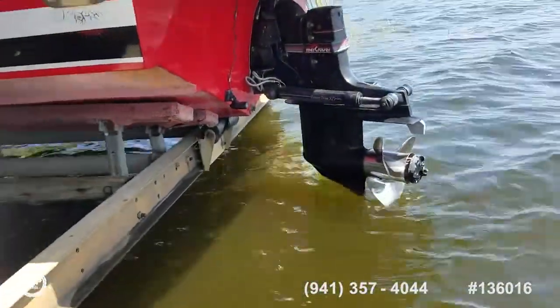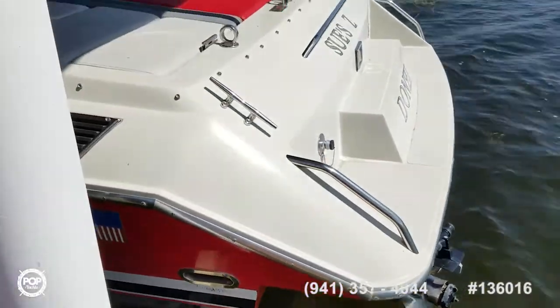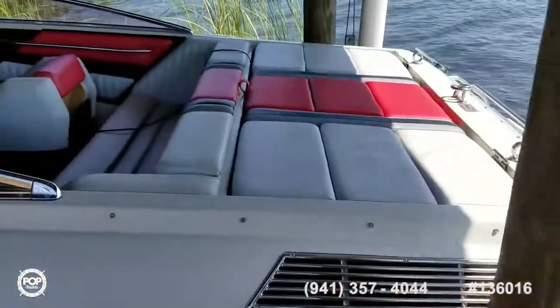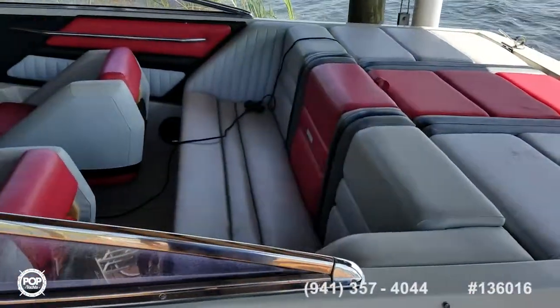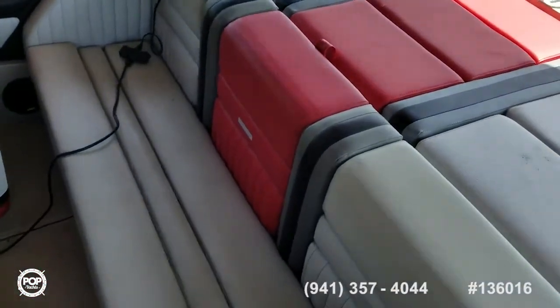Alpha One Powertrim XD outdrive with a stainless steel prop and integrated swim platform. Mechanical work has just been done — outdrive service, bellows were replaced, and there's a newer fuel pump and water pump as well.